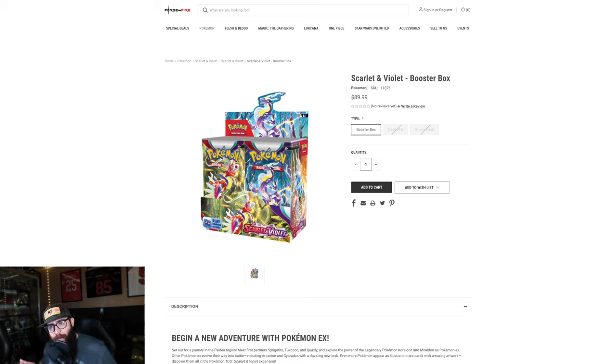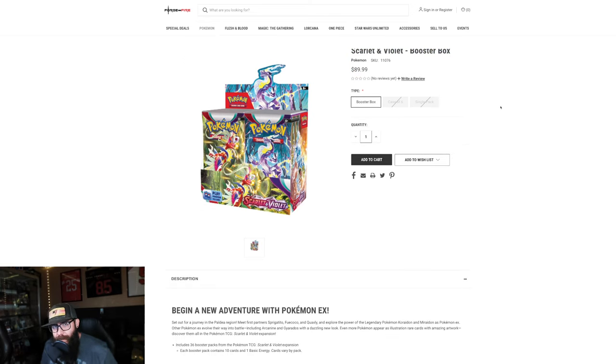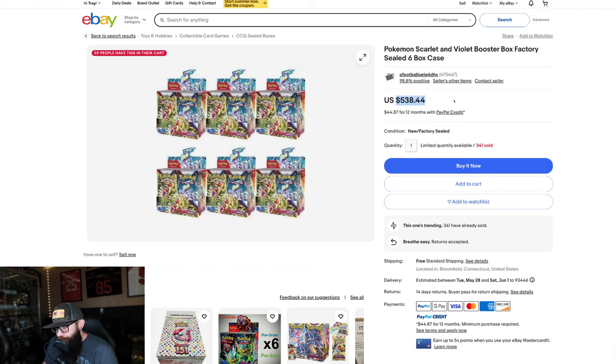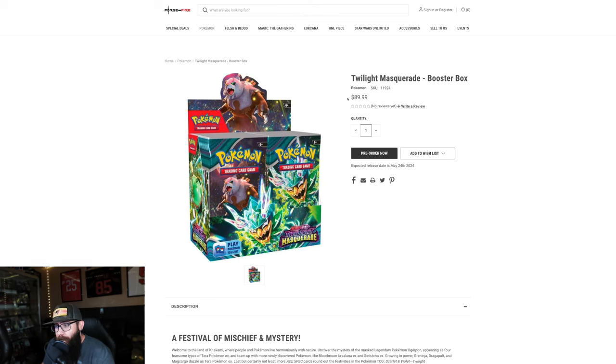You guys can say whatever you want, but people said whatever they wanted about Sword and Shield base set too. What you need to remember is that the MSRP for these boxes is $163 — keep that in mind, that number is going to come up again in a second. These can be had at Forge and Fire, a reputable reseller, for $90 a box. You can pick this up on eBay right now for $538 for a sealed case. Now if that seems like a lot, I promise you in two to three years that is going to seem really cheap, because it is — this is so far below MSRP.